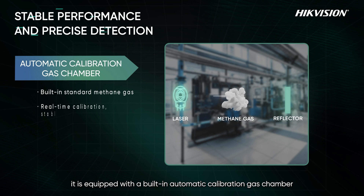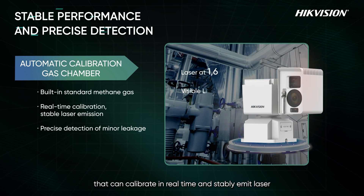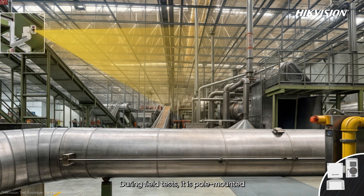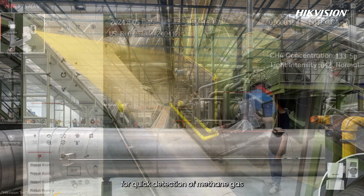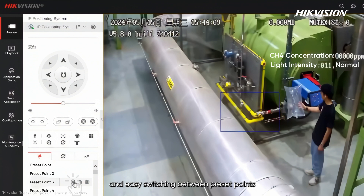Boasting stable performance, it is equipped with a built-in automatic calibration gas chamber that can calibrate in real time and stably emit laser during field tests. It is pole-mounted for quick detection of methane gas and easy switching between preset points.